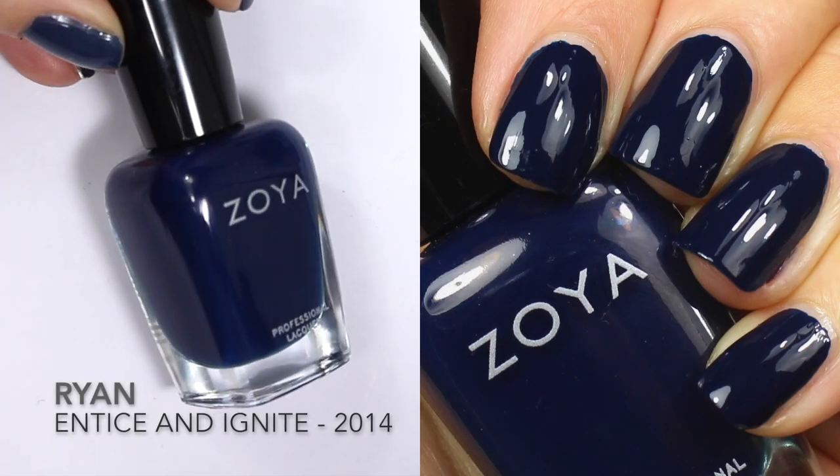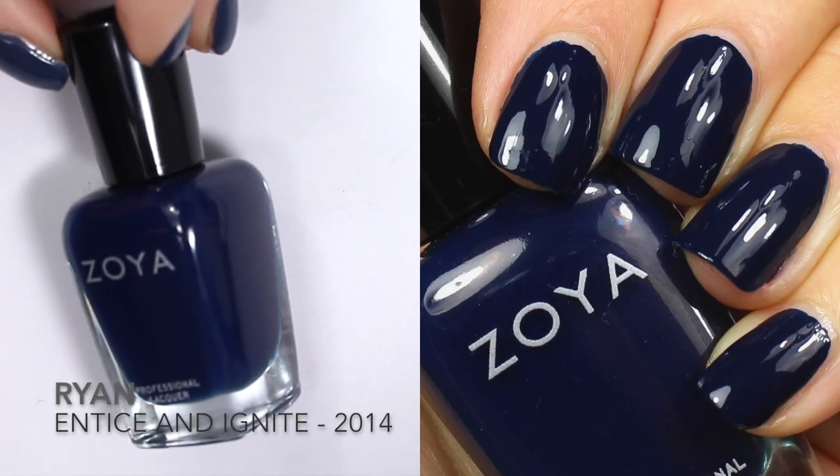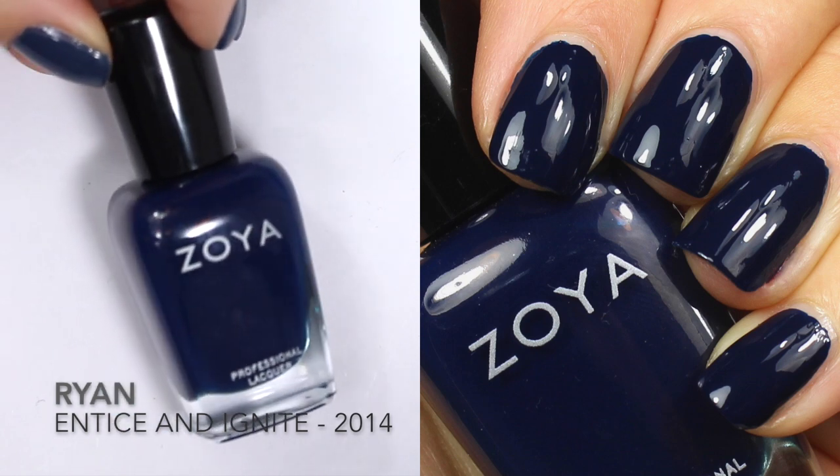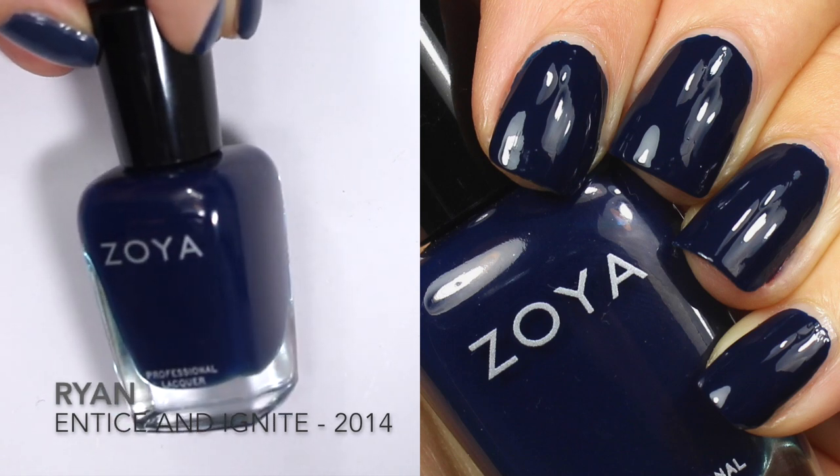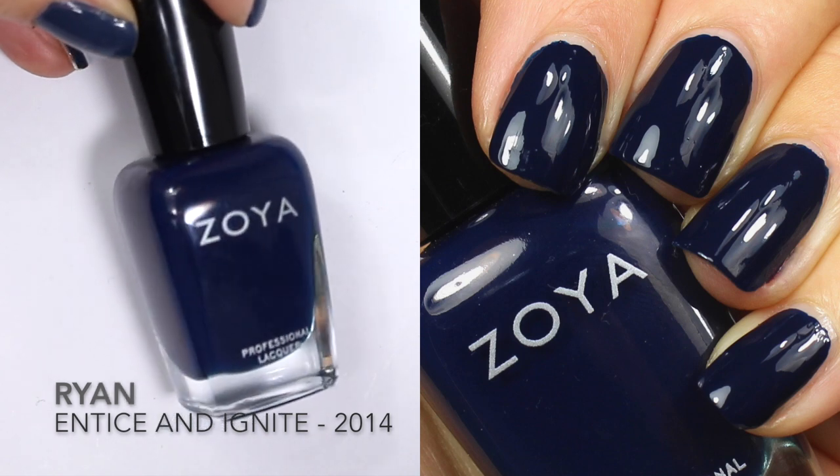Up next is Ryan, described by Zoya as a classic indigo in a flawless cream finish. It was released in the 2014 Entice and Ignite collection, which is my absolute favorite fall collection from Zoya.